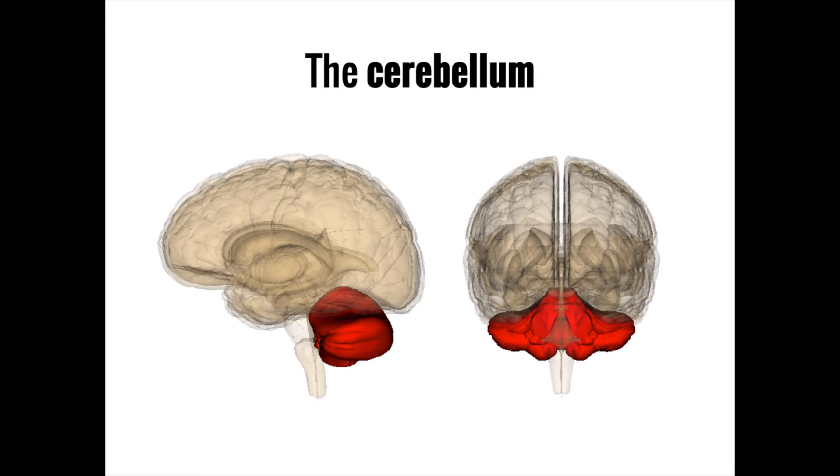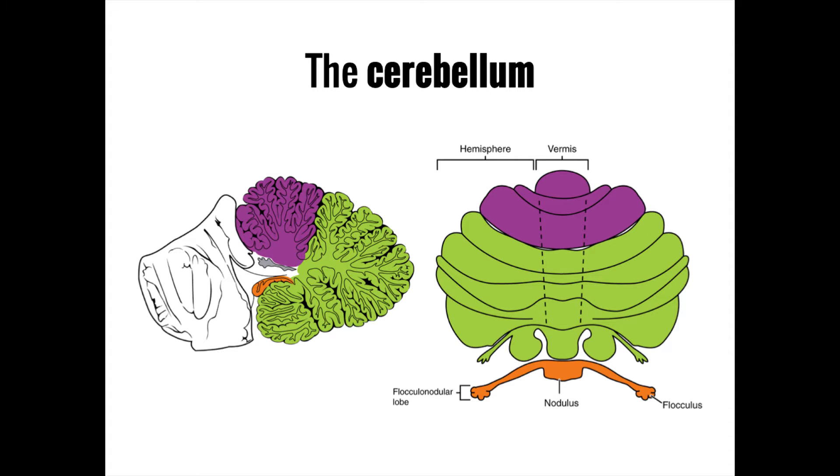On first glance, the cerebellum appears to be a miniature version of the brain that sits behind and below the cerebrum. In many ways, the cerebellum bears more than a passing resemblance to the cerebrum. It has a familiar folded appearance that increases surface area, a pattern of gray matter on the outside and white matter on the inside, and several divisions into multiple lobes. Despite its appearance, however, the cerebellum isn't just a smaller copy of the cerebrum.